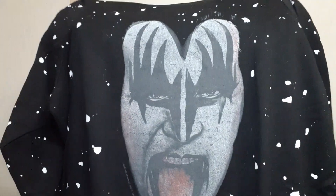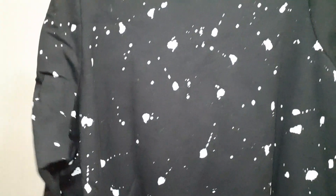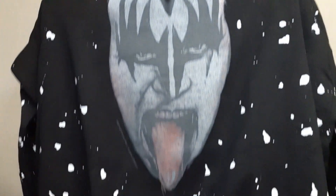Next is a plus-size item. This is by Vinyl Icons, and it is a size 5 graphic tee — Gene Simmons from Kiss. It has like this white splattering all over it, but it's really nice and soft. It's not really the season, but somebody who is goth, somebody going to a themed party, or somebody who wants to sleep in it would love this. It's super, super soft.